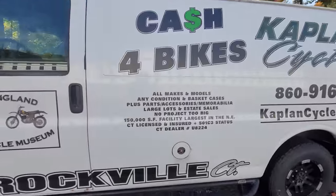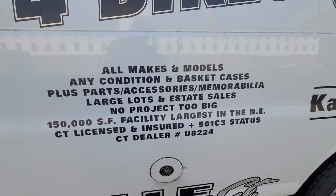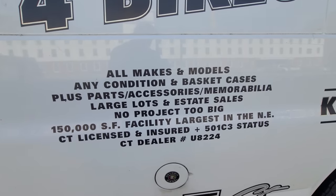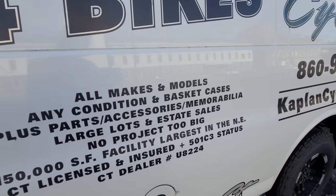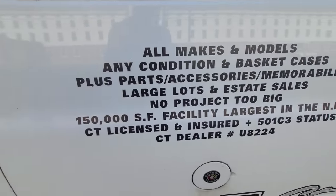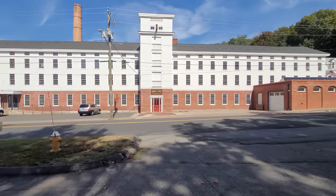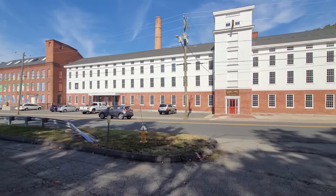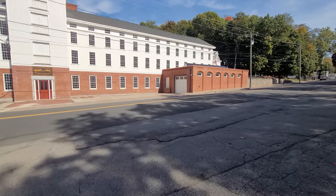Cash for bikes — give us a call. All makes and models, any condition, basket cases. If you know anybody's got collections, somebody passed away, you've got an estate — accessories, memorabilia, magazines, books, any motorcycle-related stuff, large lots, estate sales, no project too big. We're 150,000 square foot — we're the largest in New England. Licensed, insured, and the museum has a 501(c)(3) status. This is just one 40,000 square-foot building — we have 150,000 square feet of buildings here, just ready to fill up with motorcycles. Give us a call: 860-454-7024. Thanks for watching and as always, God bless the United States of America.